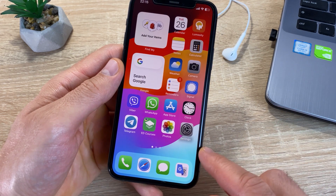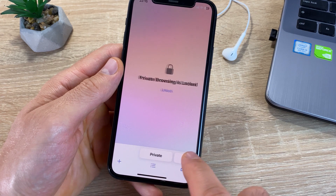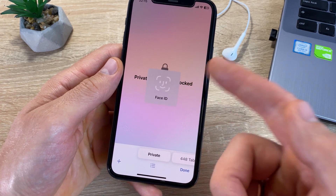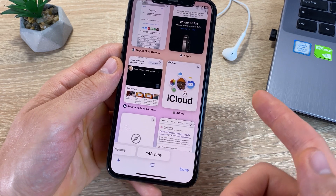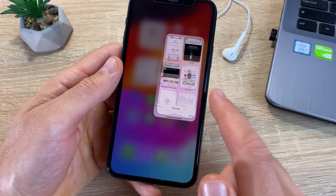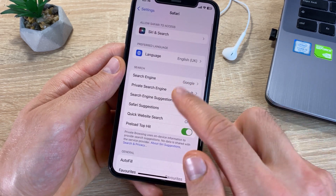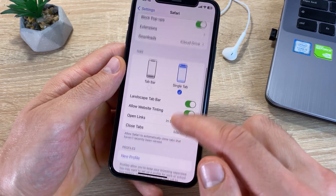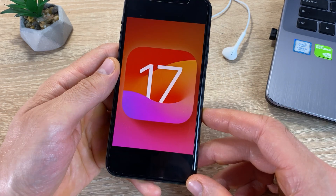iOS 17 also brings new privacy options in Safari. You can now unlock Safari's private browsing mode using Touch ID or Face ID, and create separate profiles for your browser tabs. Go to Settings > Safari and activate the Touch ID / Face ID toggle switch to unlock private access.